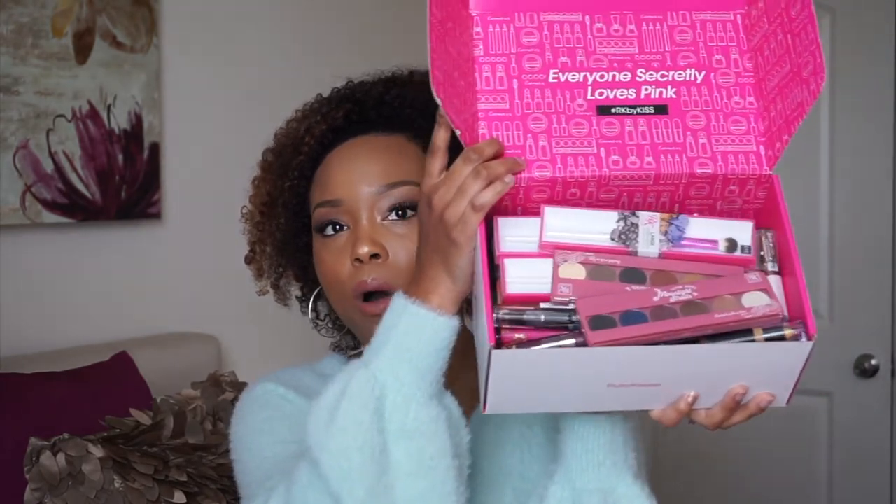When I opened the package, there was a really cute postcard from the Ruby Kisses team. It says, 'Hi Marissa, we hope you enjoy these goodies, can't wait to see what you create with the RK by Kiss products. Love, the Ruby Kisses team.' And once you get into the box, this is all the products that are in here.